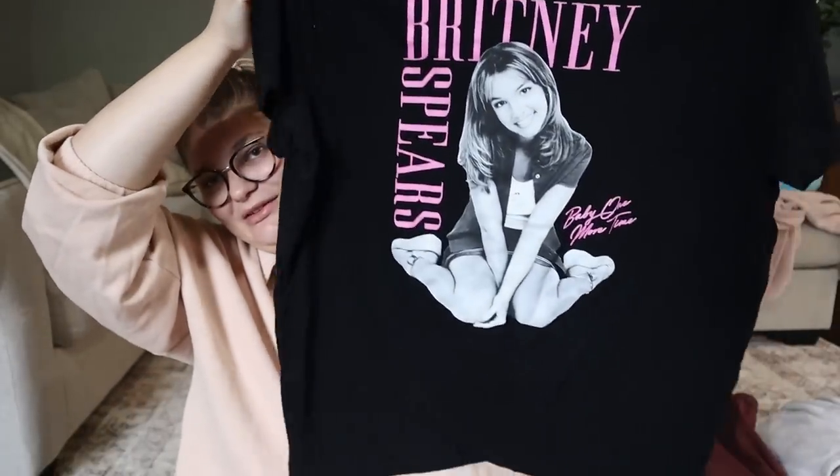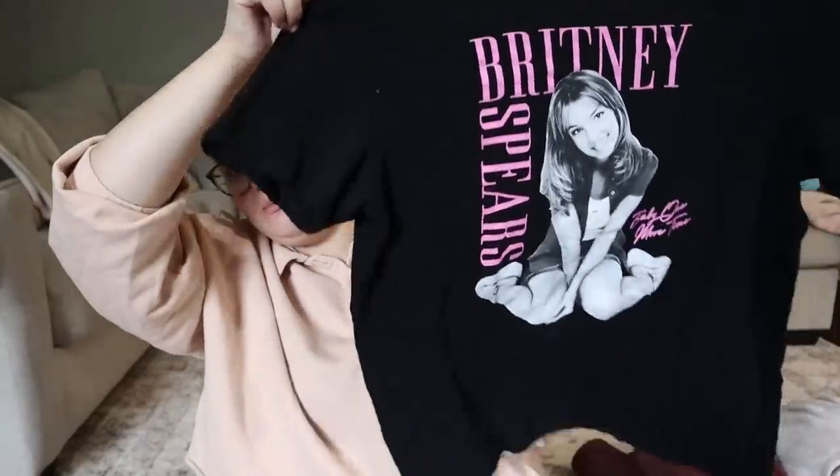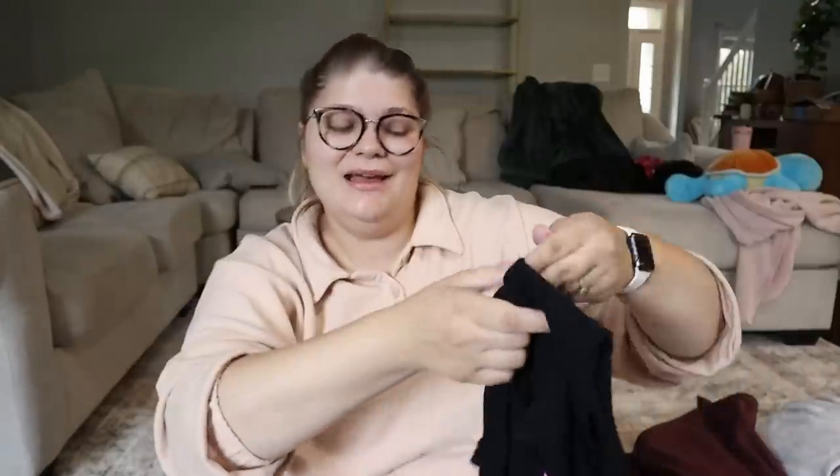Giu also found this Britney Spears t-shirt for me, which I think is so cool. It's not vintage — it has a printed label from 2021, probably came out right after the Britney documentary. It's a size extra large. I think I can probably sell it for $15 to $20. For $2, I thought it was worth it — I probably wouldn't pick it up for $5, but for $2 we can work with that.